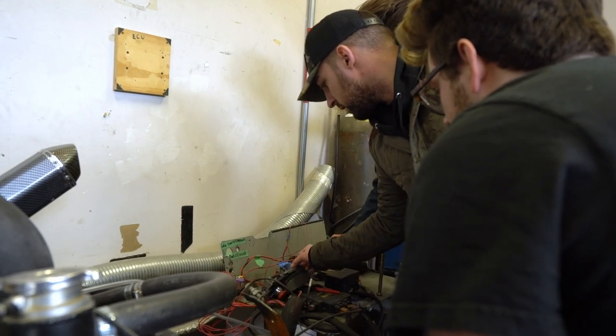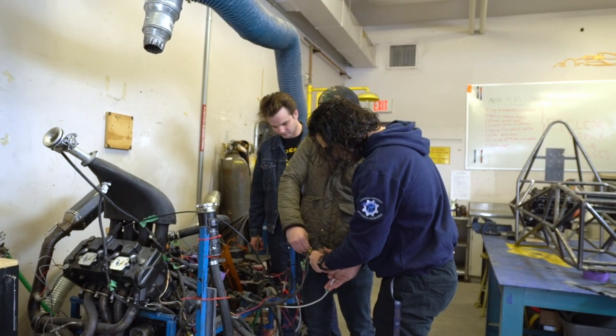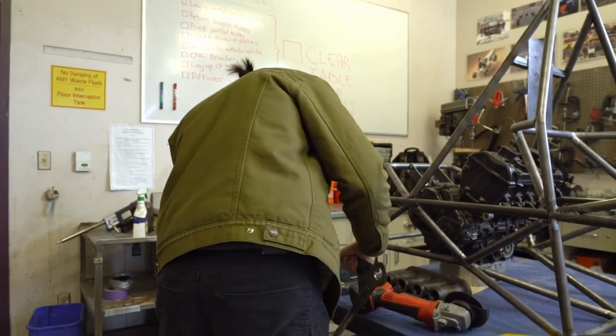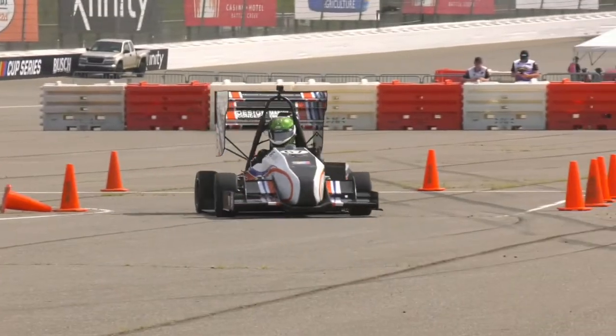Why is this car called the Moose? There are two reasons. One, this will be one of the heavier cars in competition — we have a big frame, a big engine, so just about 600 pounds. And also, it's a nod to the Engineering Student Society. They give us a $5,000 sponsorship, so it's a way to say thank you — their logo is a moose. We were thinking about painting antlers on the end plates on the rear wing. I think that'd be pretty cool.